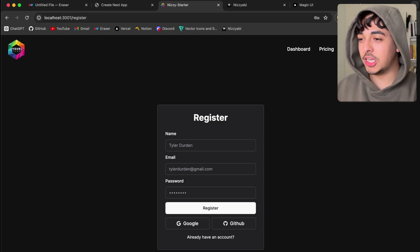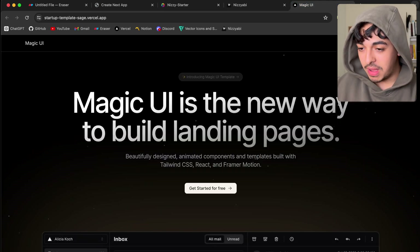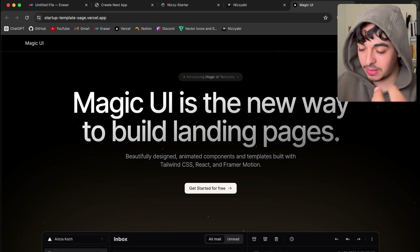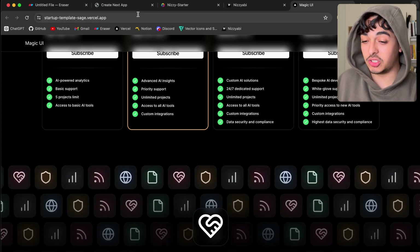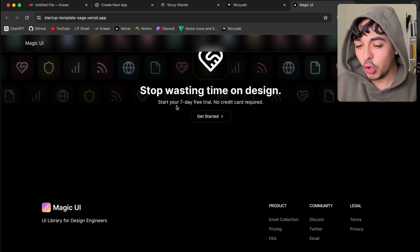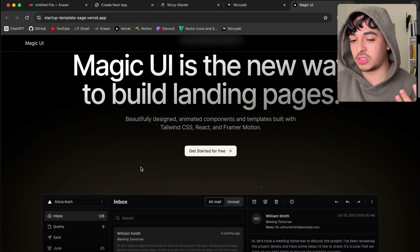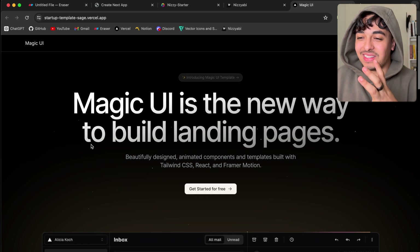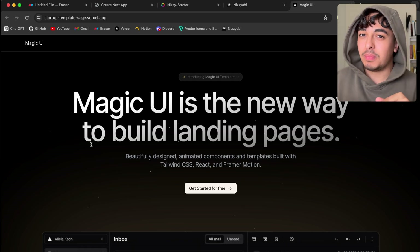What really pushed me over the edge is seeing applications like Magic UI. I love UI libraries and everything about design — it's a big part of why I like being a developer. But seeing something like this design starter kit, which is so extreme — the looks, the buttons, the gradients, everything just looks perfect — it really got me to question whether design like this plays a bigger role in the success of an application.